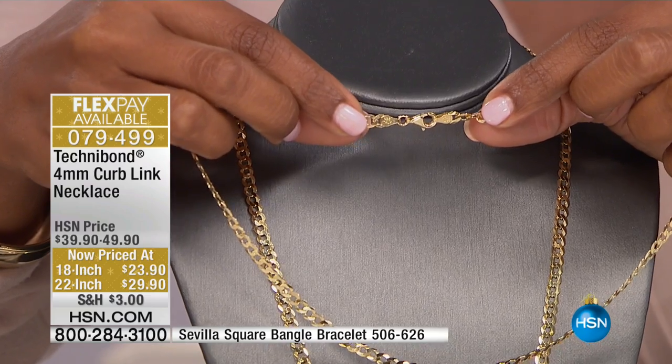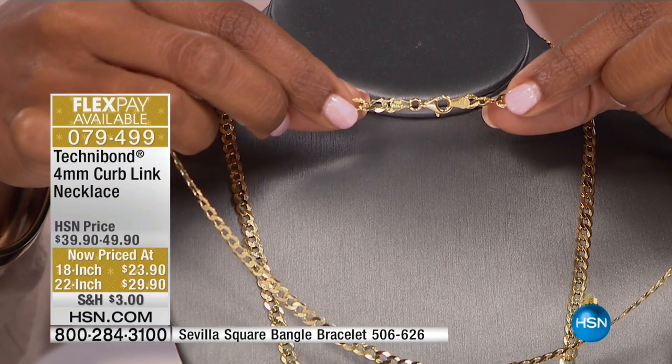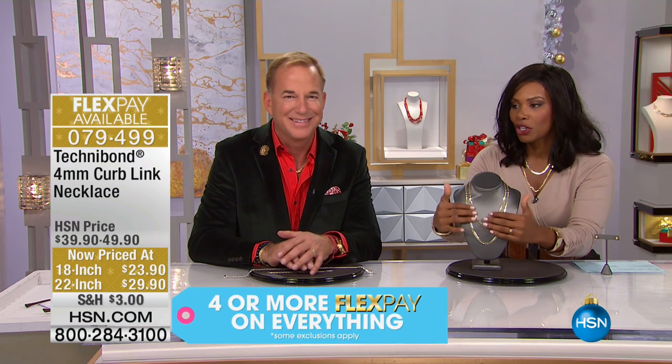I hate those tiny clasps — you end up just never wearing that necklace, because you need help putting it on. And now we're all at an age where you've got to get your glasses too. At our house, we're like trying to put something on — so I don't do those anymore. Nice big closures, I so appreciate them, and you're going to as well.